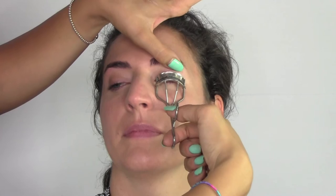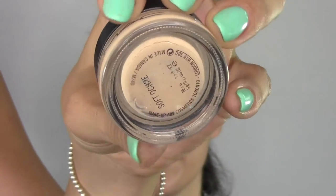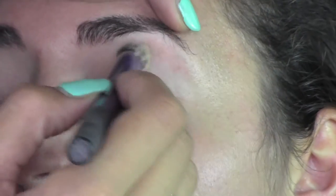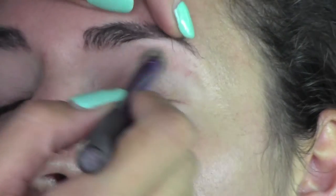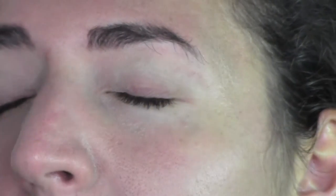I'm going to curl my lashes with my Shu Uemura eyelash curler and they'll be ready afterwards for mascara. Now I'm going to use my Soft Ochre paint pot by MAC Cosmetics as an eye primer, and I'm going to apply it with my favorite Real Techniques brush which really buffs the product in.